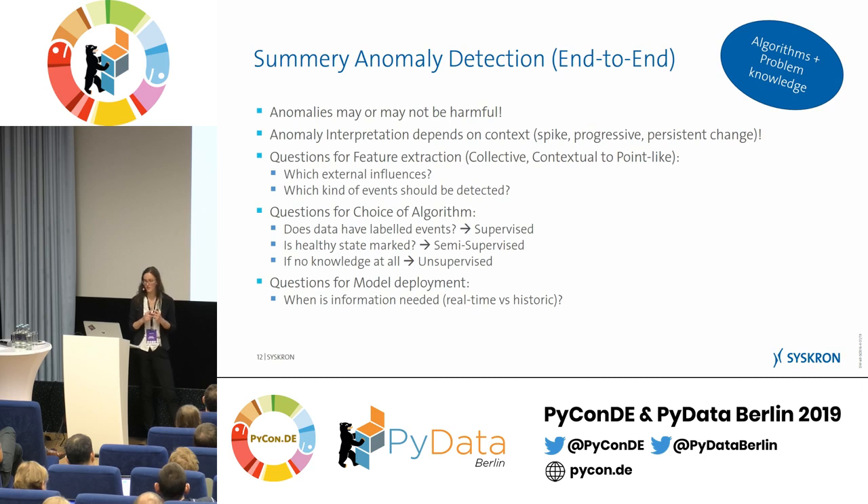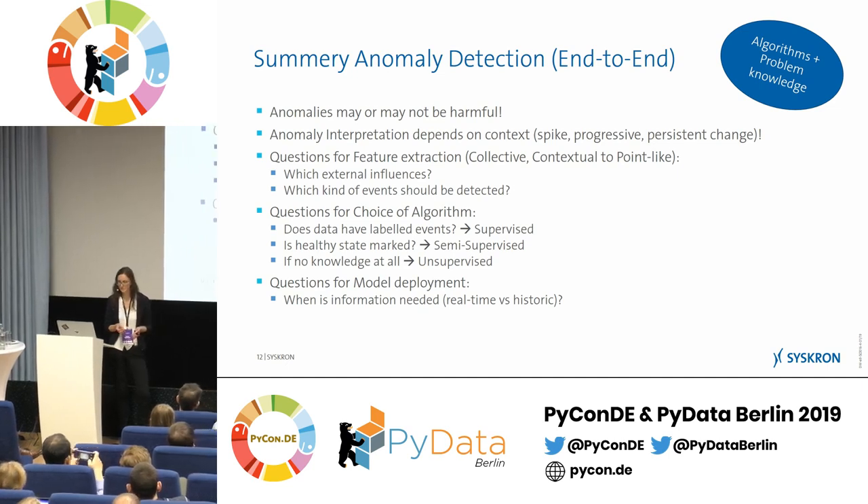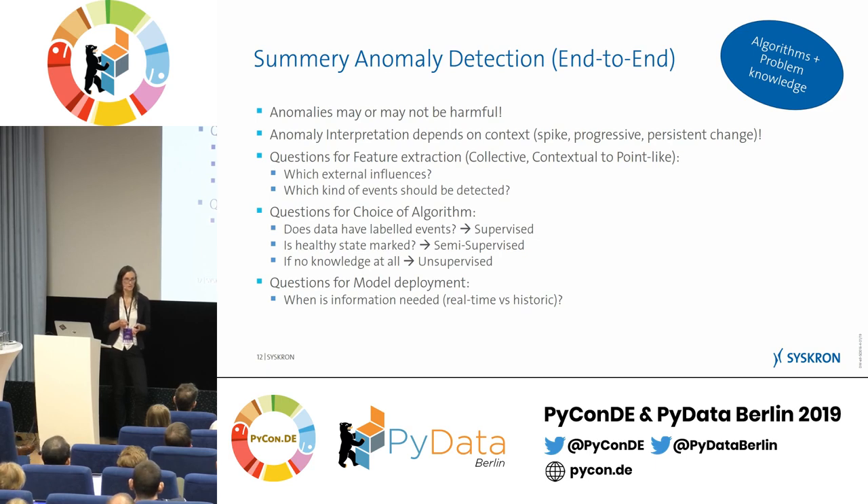Anomaly interpretation depends strongly on context — is it a spike, a progressive change? If you're looking for spikes, look for spikes; if not, ignore them. For feature extraction, the key questions are: which external influences do you have, and which kind of events should be detected? For algorithm choice, the most important question is which setup you have — do you have labels, do you know the healthy state, or do you know nothing? And for model deployment, decide whether you need real-time information or if 24 hours later is acceptable. Thanks for your attention.